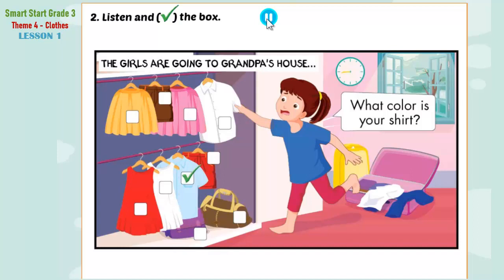Two. Oh, and my shorts, too. What color are your shorts? They're red. Okay.